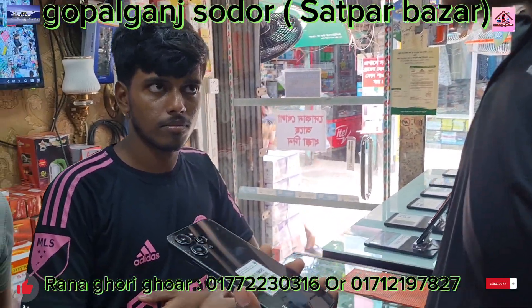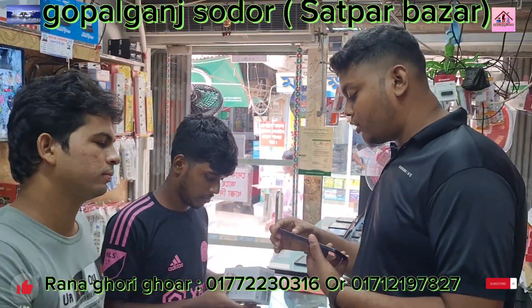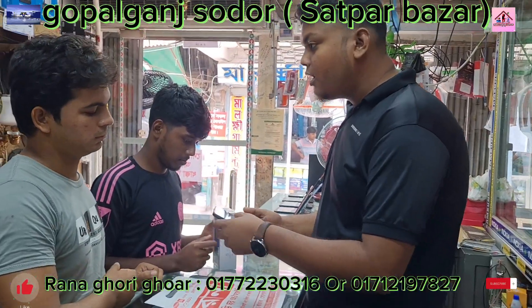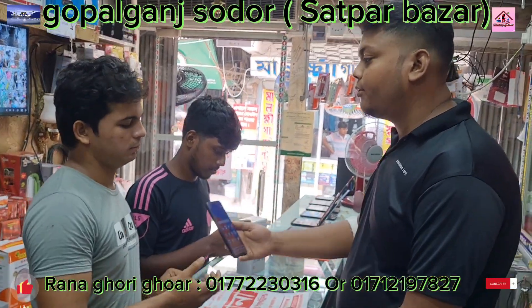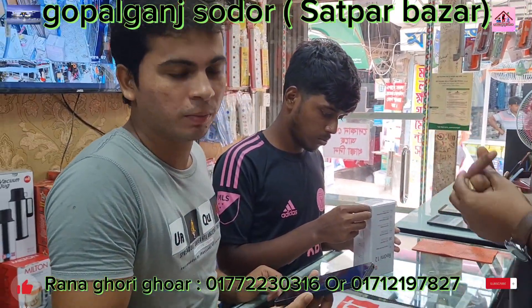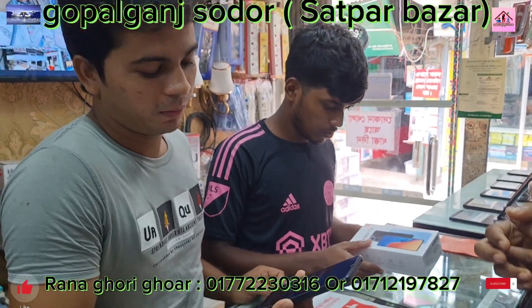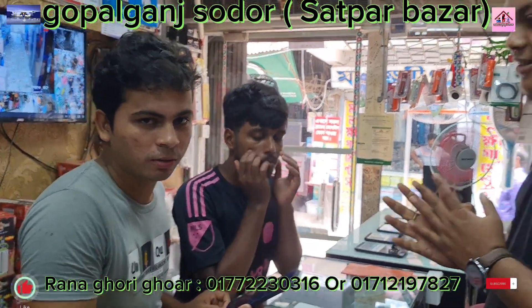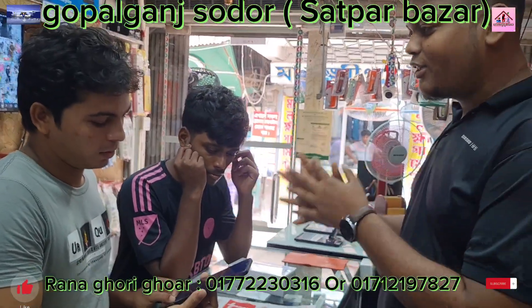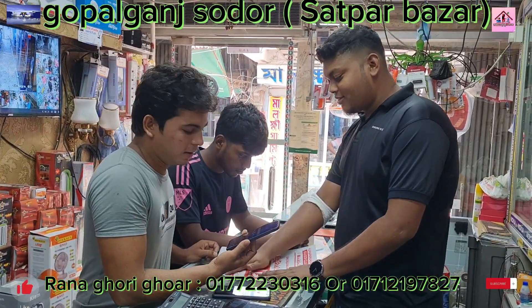Hello viewers! I have a camera. I am happy to see you in my room. That's awesome.